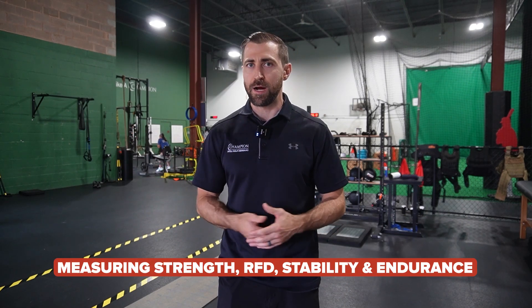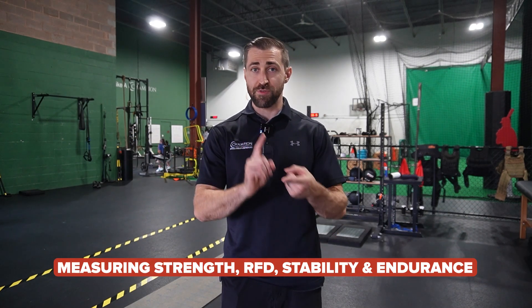You want your athletes to pass the battery of tests we're about to discuss. We also want to ensure adequate strength, adequate rate of force development, adequate stability, and adequate endurance of the shoulder. For gauging strength, I typically use handheld dynamometry testing — I'll leave a link in the description showing exactly how I do this.